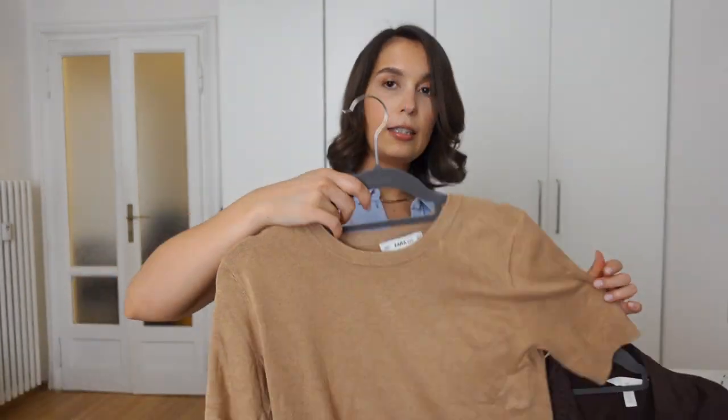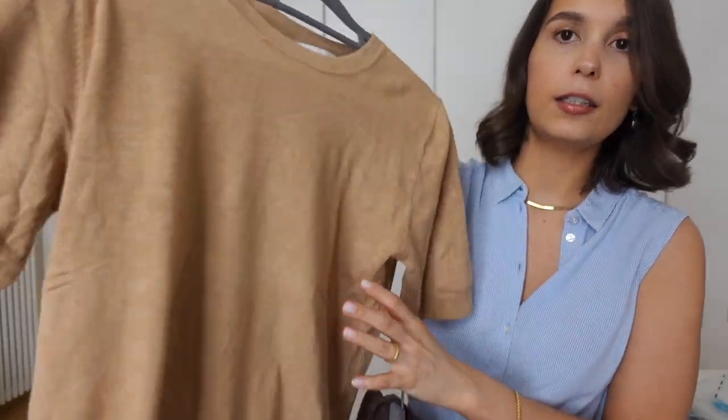I'm also taking a linen shirt from Uniqlo with shorter sleeves. Normally for traveling I'd press and steam everything beforehand, but since we're staying at my parents' place in Portugal I'll press things when I get there. If you're going to a hotel, roll your clothes to avoid creases — when you arrive, hang them up, and a steamy shower will take care of any remaining creases.